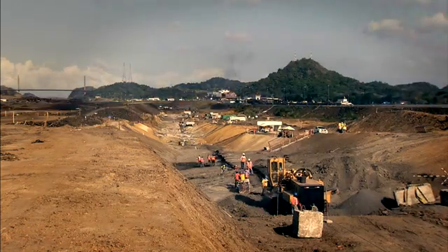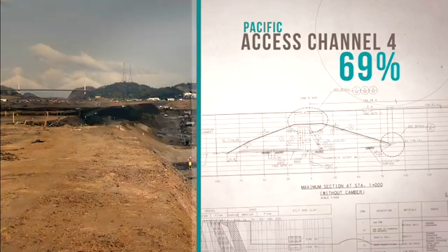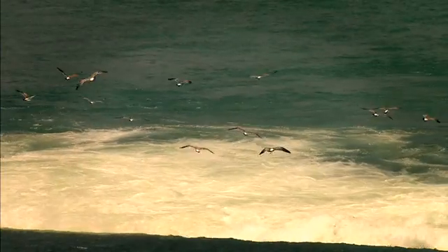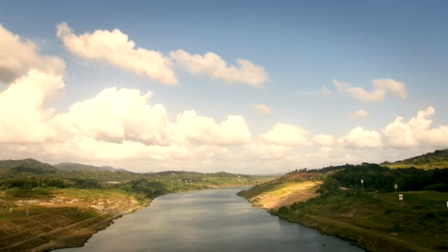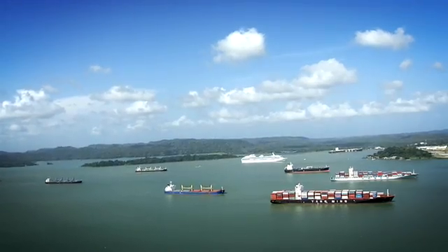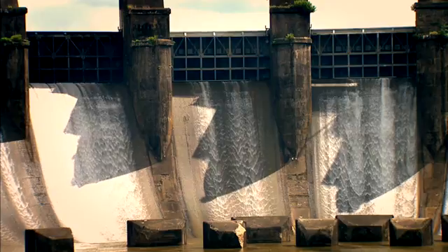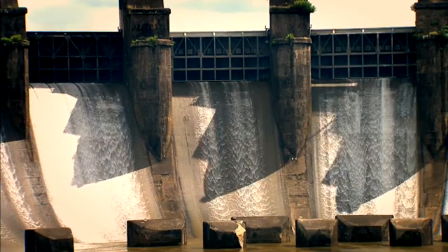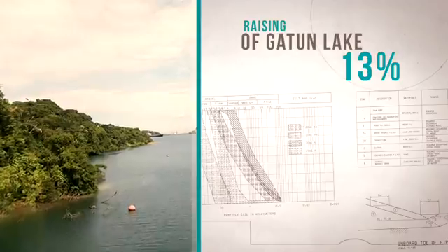As of March 2013, this project has reached 69% of completion. To meet an increased water demand, the expanded canal will establish a new maximum operating level for Gatun Lake, its principal freshwater reservoir. Several adjustments to the existing structures are to be made to contain the new level. The work has reached 13% of the job.